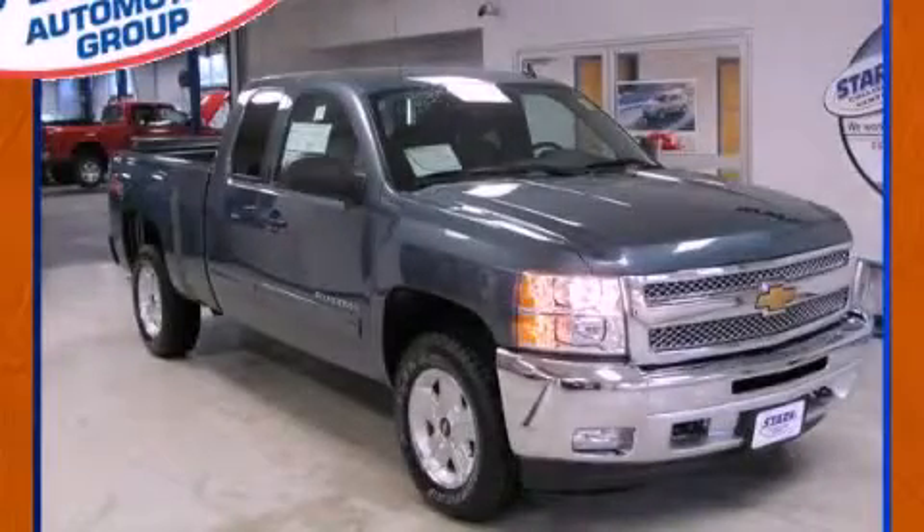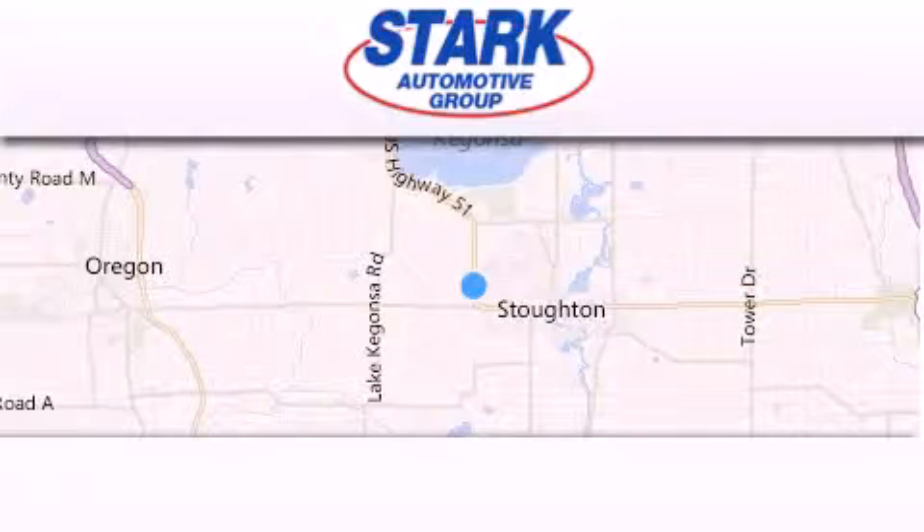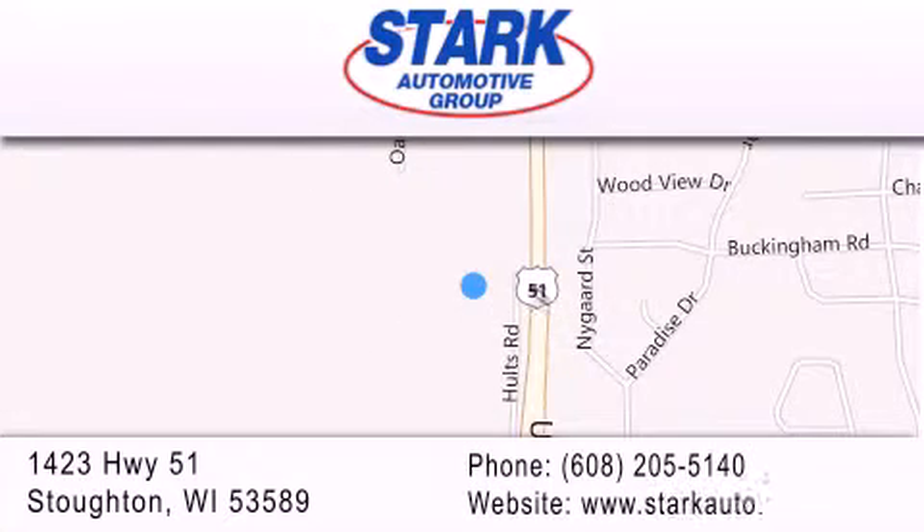Stop by today and test drive this automobile for yourself. Stark Automotive is located at 1423 Highway 51 in Stoughton. Our goal is to exceed all of your expectations to ensure that you'll return for future visits.